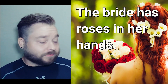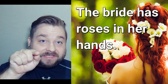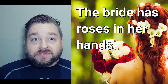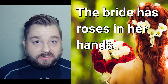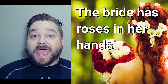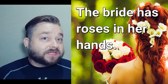The first one. The bride — see the E? The bride has roses. Roses. The bride has roses in her hands.